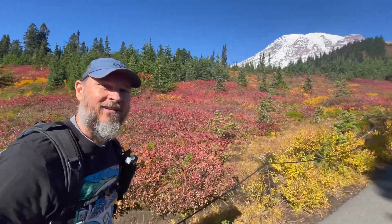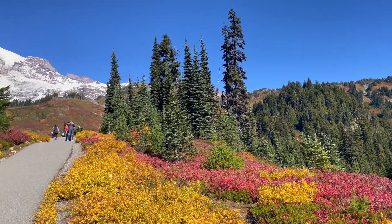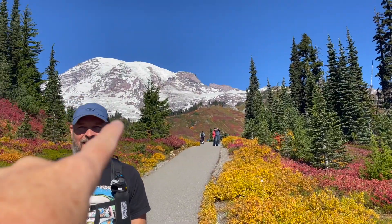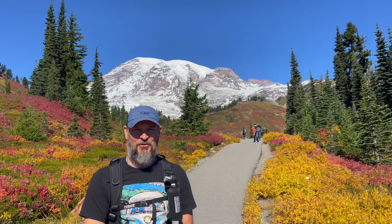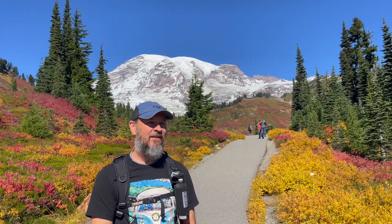We are on the Skyline Trail now — we're going to take a hike. Every time I take a trail, any kind of trail in the national park, I'm like, this is the best one. Oh my gosh, this is awesome! Really, really cool.